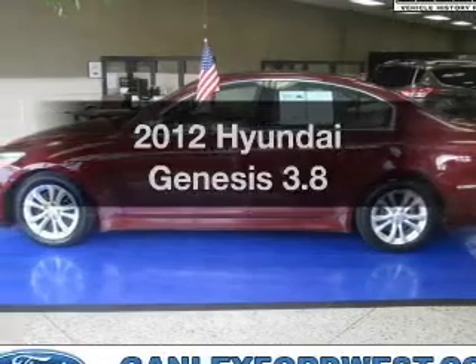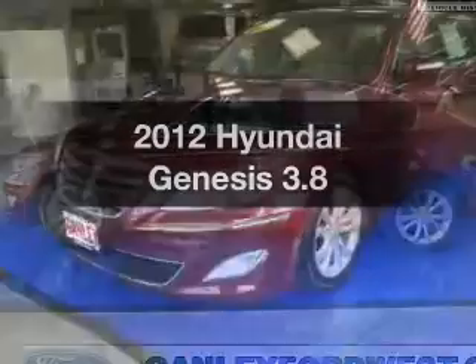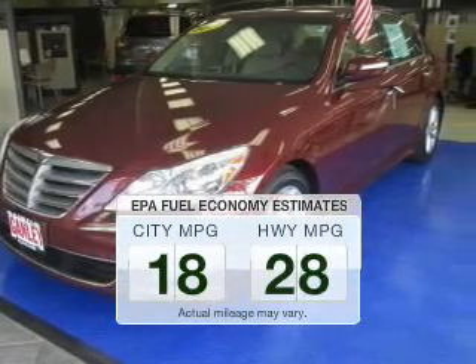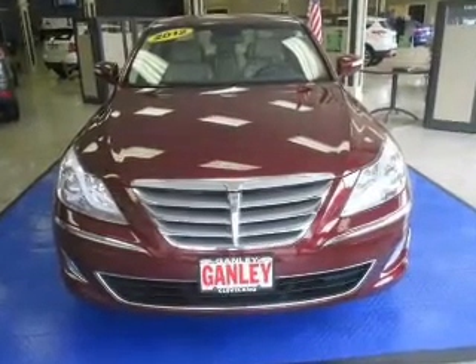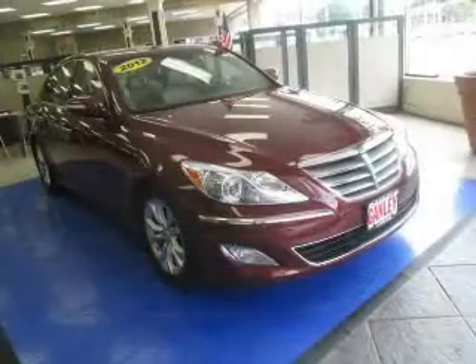Introducing the 2012 Hyundai Genesis. If you're looking for an automobile with great attributes, look no further. Better gas mileage means better long-term driving, and this ride delivers with a great low fuel consumption rate. The powertrain includes rear-wheel drive with a solid six-cylinder engine connected to a smooth-shifting automatic transmission.